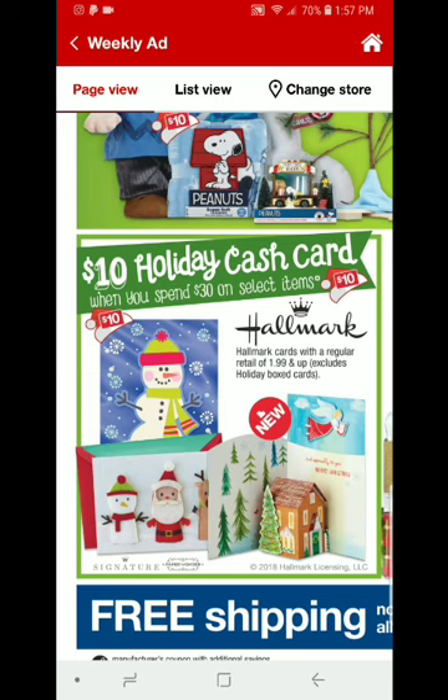Just a heads up — not every CVS store has Hallmark. Some of your stores may have American Greeting, and if so, you're not going to be able to take advantage of this deal unfortunately.